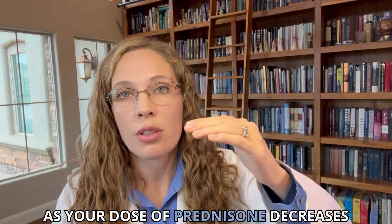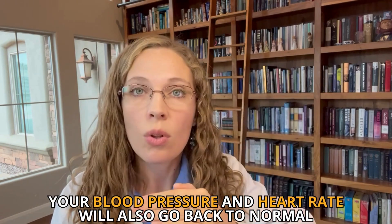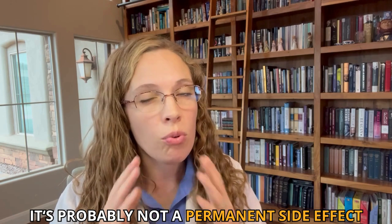You might be wondering, is this a permanent issue? Because I took prednisone, am I always going to have a high heart rate or high blood pressure forever? No — it's likely that as your dose of prednisone decreases, your blood pressure and heart rate will also go back to normal, so it's probably not a permanent side effect. Although the damage done by having high blood pressure doesn't just go away. If it causes kidney damage, eye damage, or your heart was beating too hard, that damage doesn't go away — but the blood pressure itself should return to normal. That's the good news.